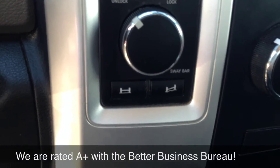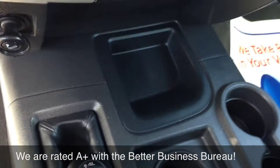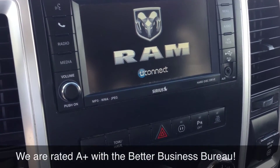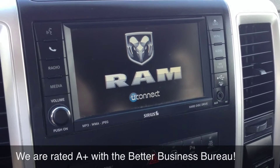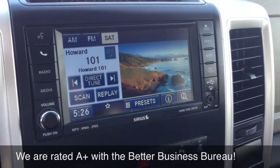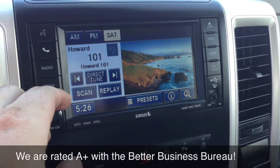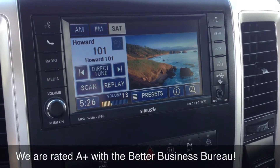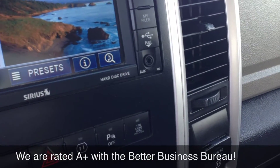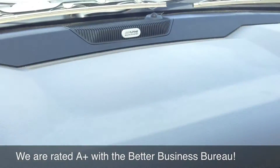You have the locking differential. The Power Wagon comes with the 4x4 shift on the floor. Touch screen, satellite radio, AM/FM stereo, CD player. These do come with a built-in hard drive so you can put songs on it. Auxiliary port for your iPod or MP3 player, and an Alpine sound system.